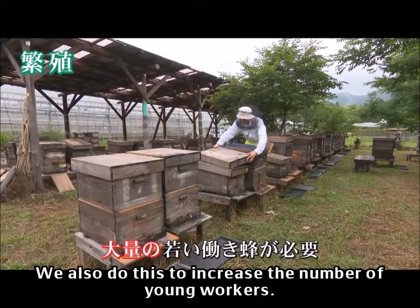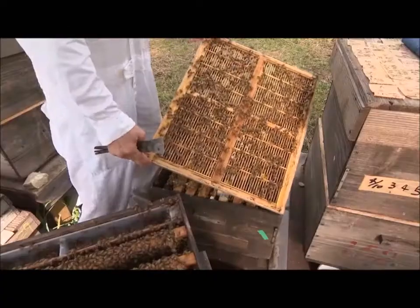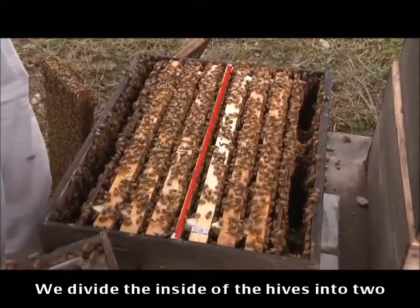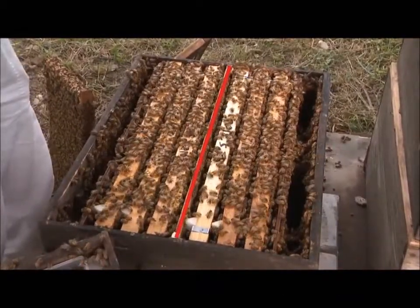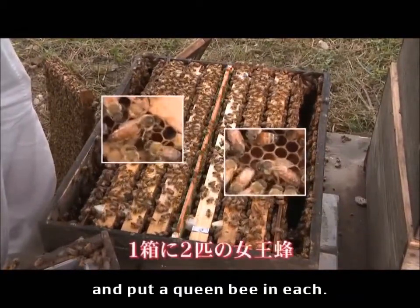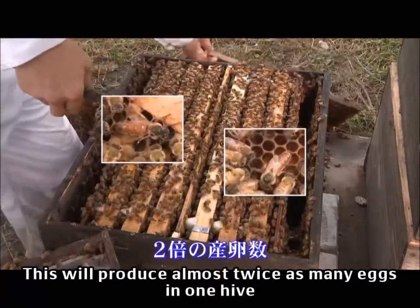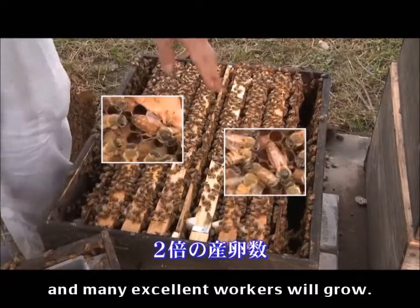This is also done to increase the number of young workers. We divide the inside of the hives into two and put a queen bee in each. This will produce almost twice as many eggs in one hive and many excellent workers will grow.